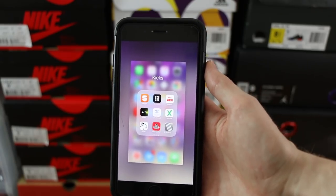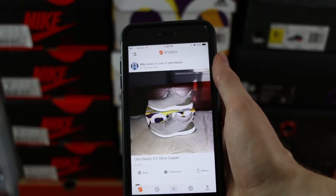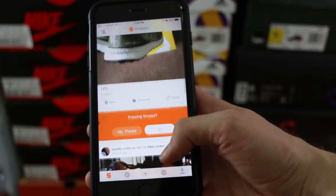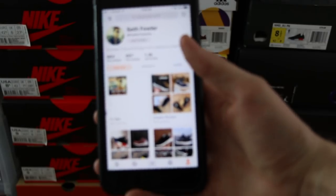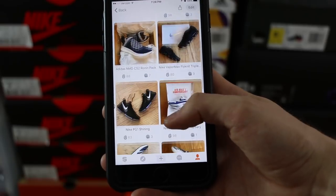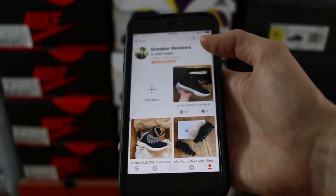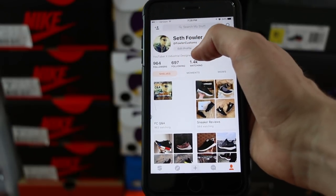I'm sure by now you guys know about the Snupps app — basically it's just an app to store collections of things that you love on these digital shelves. Of course I follow a lot of sneaker channels. I myself post a lot of sneakers on mine, so here's my collections and my page. Right now I have a couple shelves. I've got my sneaker review shelves so I usually post up a picture of the shoes I'm gonna review, just to let you guys know what's coming. Follow me at Fowler Customs.